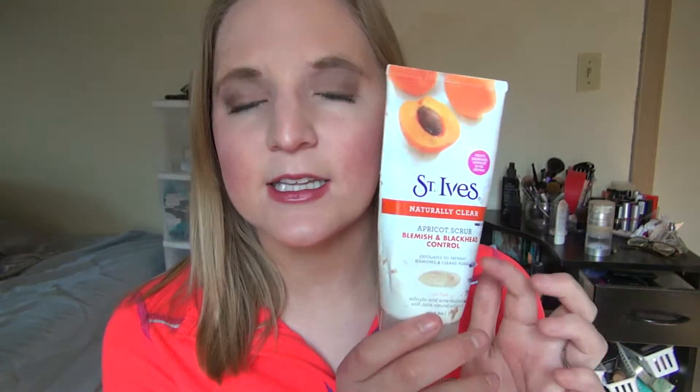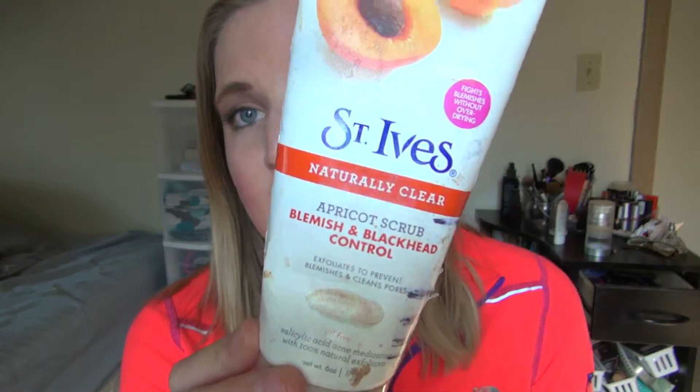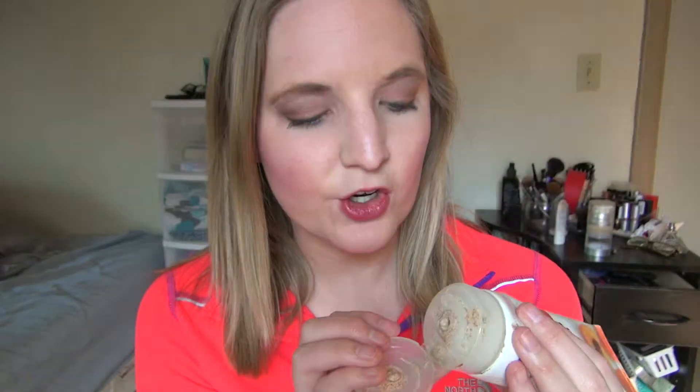I tried to use it on its own one morning and it was just too harsh on my skin. My skin needs kind of a cleanser and a scrub mixed in. My skin does do really well exfoliating every day, but this by itself was too harsh — with the cleanser it was perfect. It's definitely going to be missed. I have a few other face scrubs and exfoliants that I'm working on right now, and I definitely miss this. It's kind of a creamy, chunky formula, but I really, really liked it.